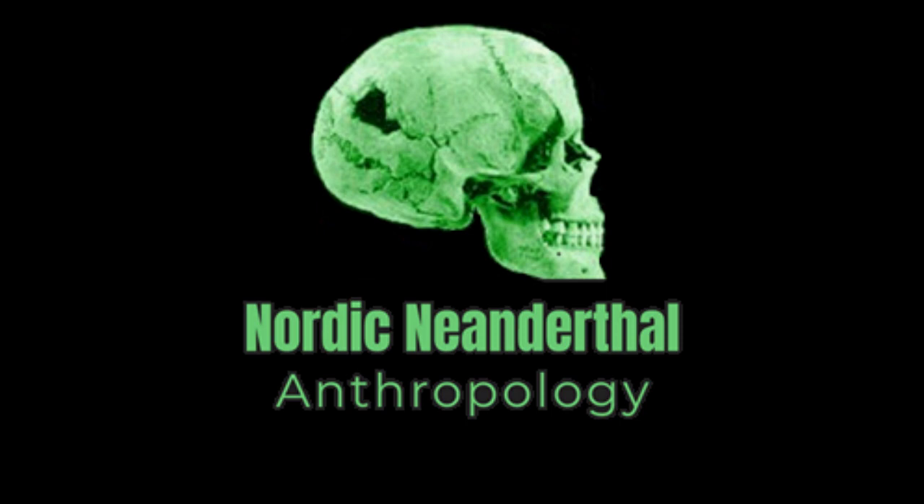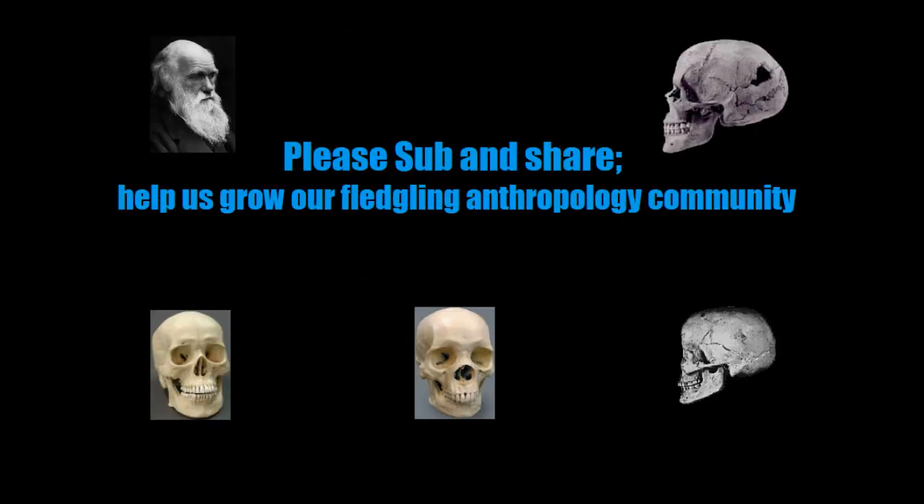Hello! This is Part 7 of our mini-series on the Mediterranean subraces. For a lot of you, I think this is the video you've been waiting for. This is going to be a slightly longer video — I'm covering two plates here, so there will be eight specimens. It's first Atlanto-Mediterranean from Southwestern Europe, and then it's Blue-Eyed Atlanto-Mediterranean.